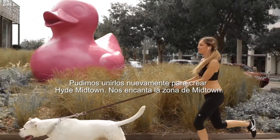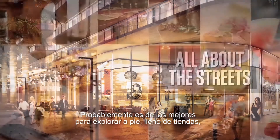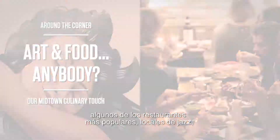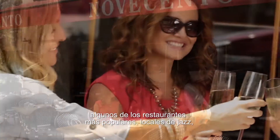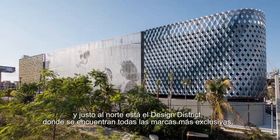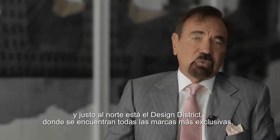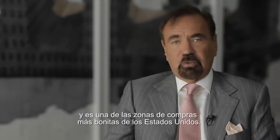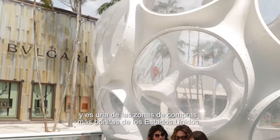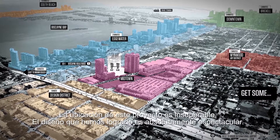We love the area of Midtown. It's probably the most walkable Miami neighborhood, surrounded by stores and some of the most popular restaurants, jazz venues, and immediately to the north is the design district where you will find every high-end brand, which is right now one of the most beautiful shopping streets in the United States.